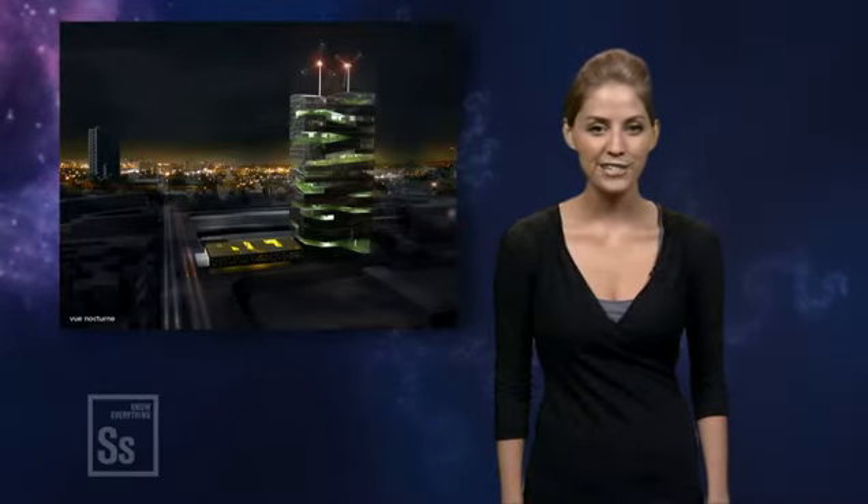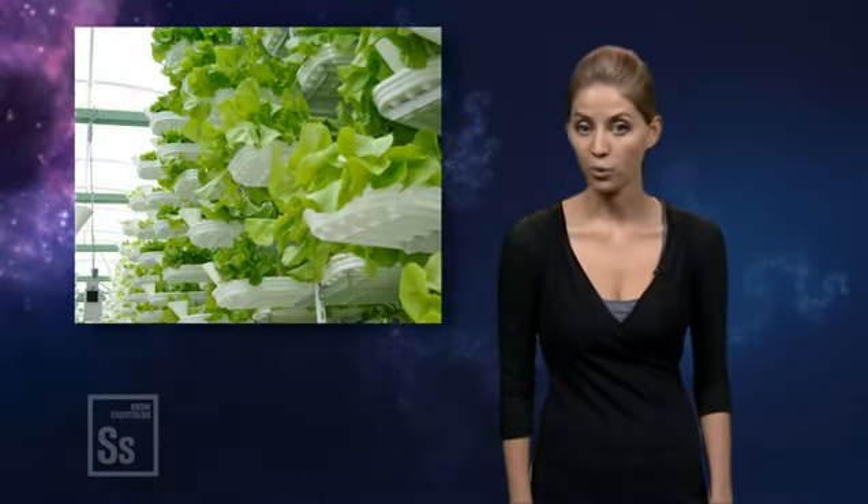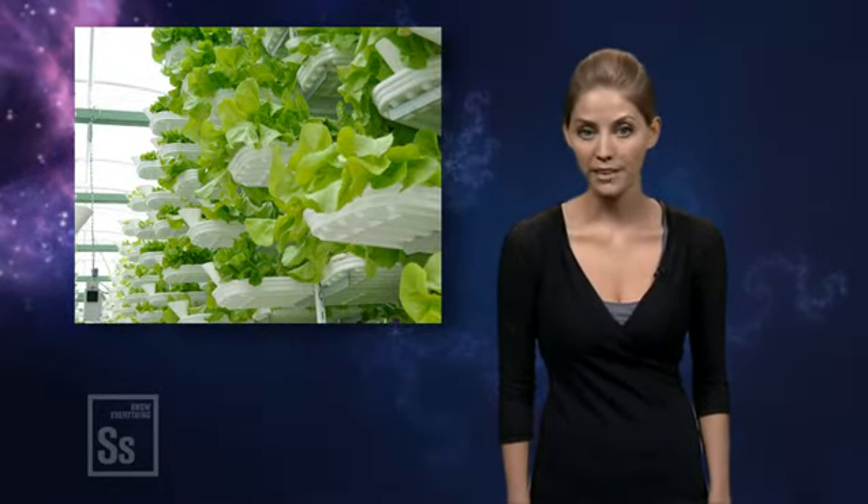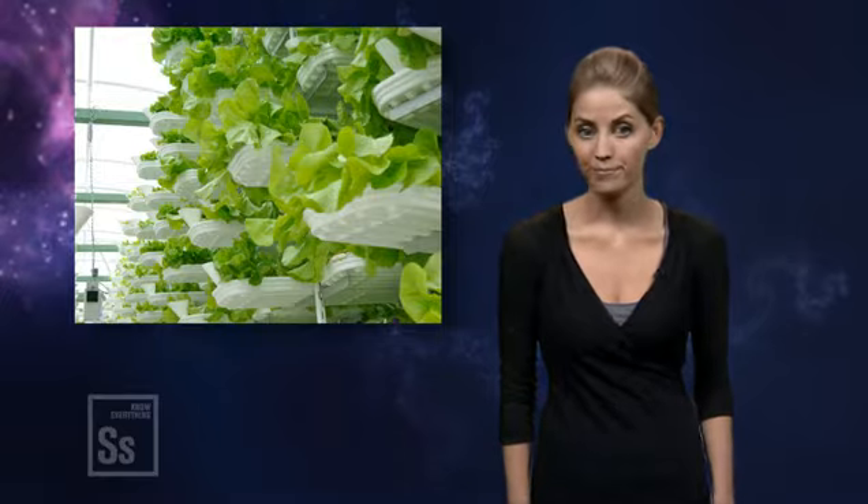In addition to looking super sleek and modern, since the plants are grown indoors, they allow us to cut back on water use and pesticides, producing organic crops at three times the yield that could be expected using traditional farming. By spreading upwards instead of outwards, vertical farms also conserve land and prevent deforestation.